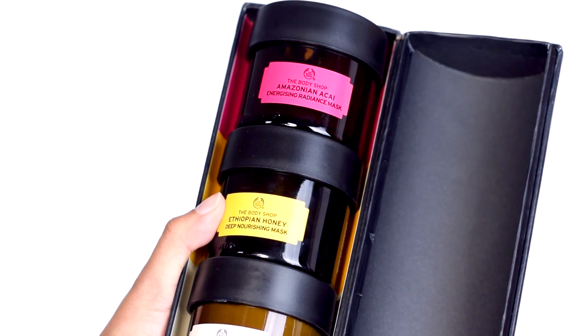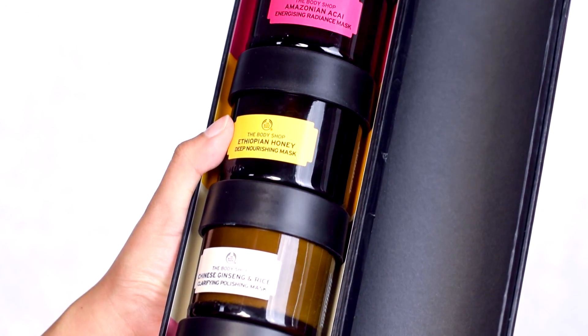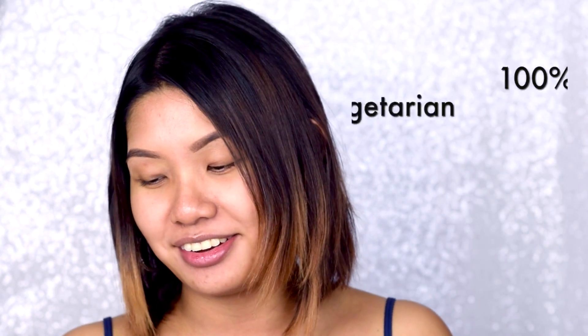The Body Shop has recently come out with the at-home facial mask experience. I have all five of them here, and I'm super excited to share this because ever since I got pregnant, my face has been breaking out like crazy. I've been having concerns where I didn't have concerns before. The best part about these masks is that they are 100% vegetarian.